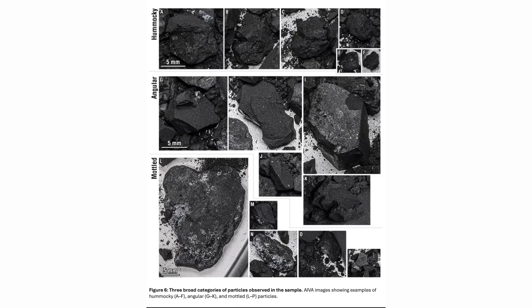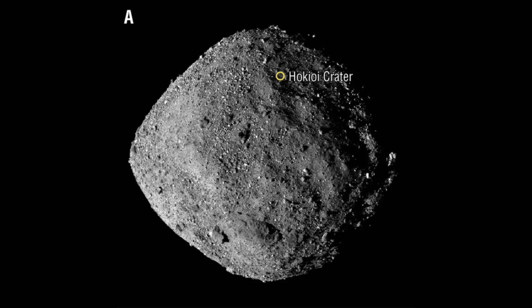The angular-shaped rocks and fracturing patterns on these particles are likely the result of impact events on Bennu's surface. Impacts from meteoroids or other small objects can cause rocks to shatter and fracture along specific planes, creating angular, polygon-like shapes with sharp edges and faces. Indeed, the sample collection site is the Hokkoi crater, a 20-metre diameter impact crater on the asteroid.